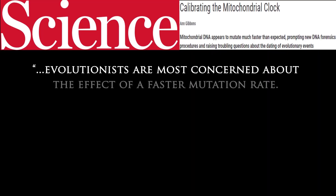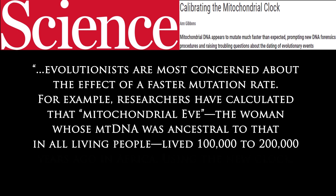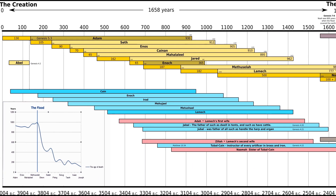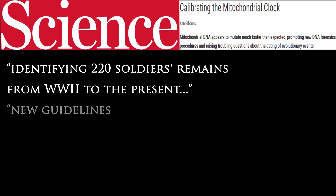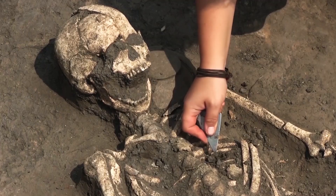Evolutionists are most concerned about the effect of a faster mutation rate. For example, researchers had calculated that mitochondrial Eve — the woman whose mtDNA was ancestral to all living people — lived 100,000 to 200,000 years ago in Africa. Using the new clock, she would be a mere 6,000 years old, which fits well within the Bible's timeline. Based on their updated work identifying 220 soldiers' remains from World War Two to the present, Parsons and Holland now have new guidelines adopted by the FBI to account for a faster mutation rate. Studies have also confirmed that there was a massive DNA variability explosion that happened on earth just thousands of years ago, within the timeframe of Noah's Flood and the Babel dispersion.